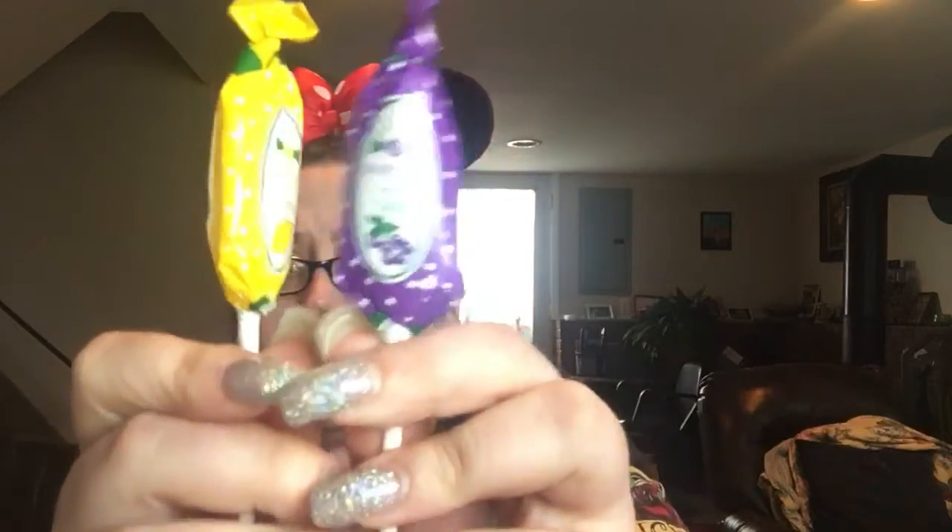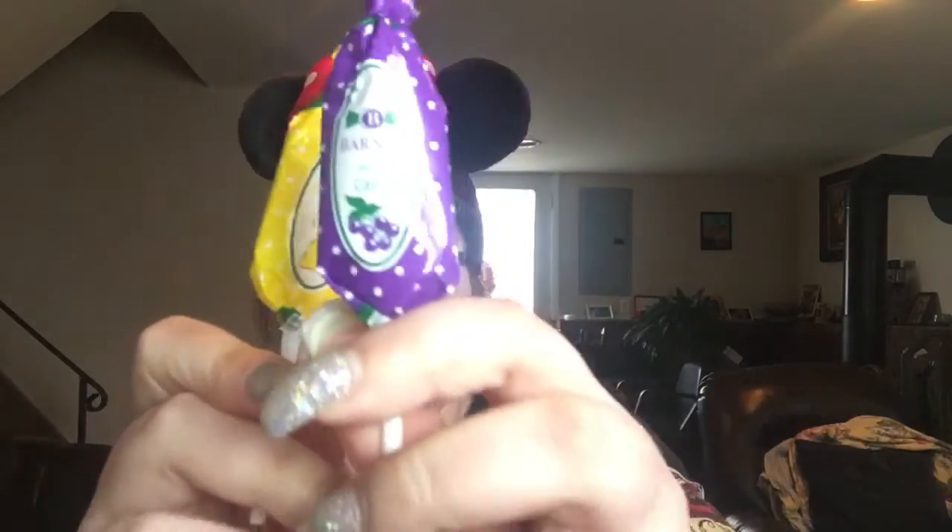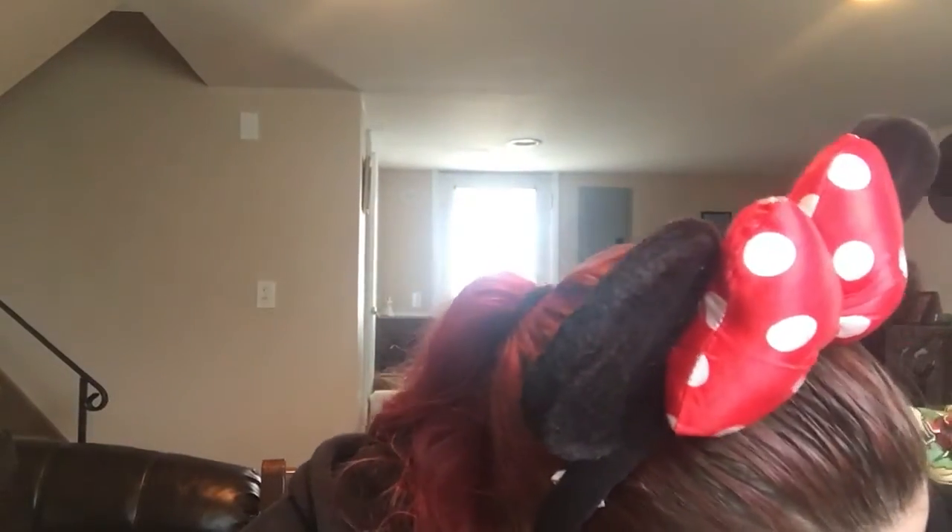Looks like I got some — Barnier? I don't know, any French speakers familiar with these? I can't really see because of the glare but I think these are little lollipops. It looks like I got grape and lemon — those will be fun. And then I got a Kinder Country Bar. I've had a lot of Kinder products over the years; I have a lot of family in Europe, but I don't think I've ever come across this one. That's gonna be kind of cool to try.